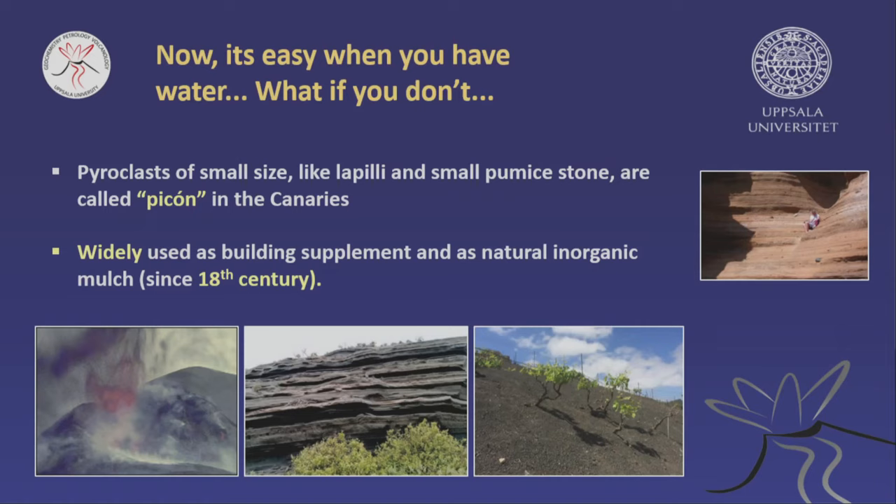We've talked about the combination of a moist, humid climate and volcanoes — that's all good and well. But in the Canaries, we often have the volcano part but not a lot of water, which makes it more difficult. The little volcanic stones, called pecan locally, are produced during volcanic eruptions, like in 1971 on La Palma. You can grow things in them — they're widely used not just as a building supplement, but also as an agricultural supplement.